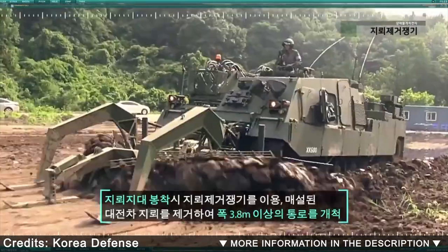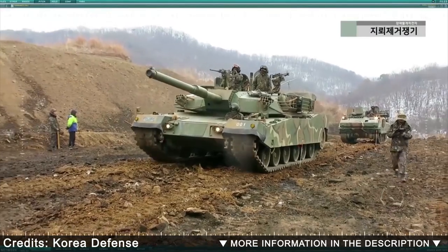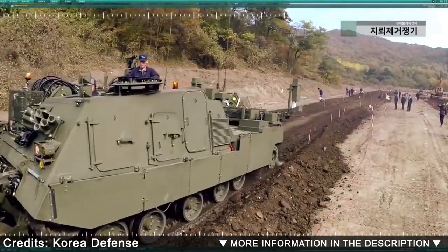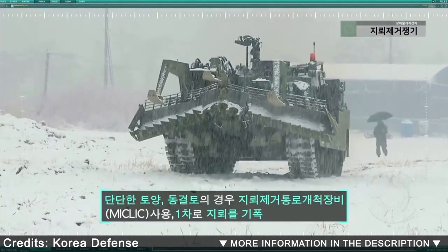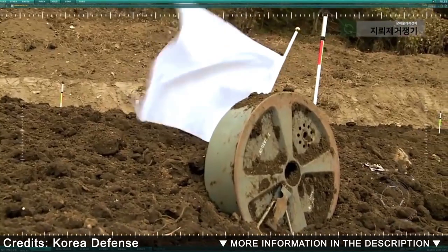Protection of this vehicle is similar to that of main battle tanks. The K-600 is heavily armored and can withstand mine damage. It is fitted with NBC protection and automatic fire suppression systems. This engineer vehicle can be controlled remotely from a range of up to 5 kilometers to ensure safer operation for the crew.